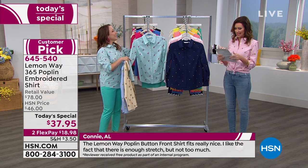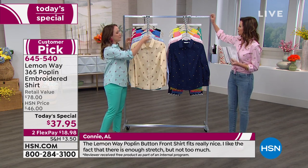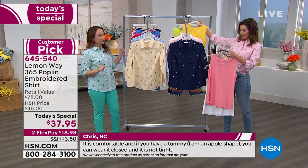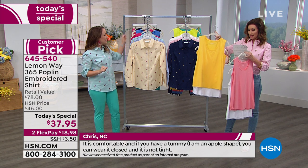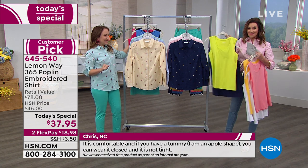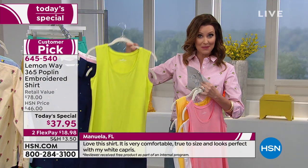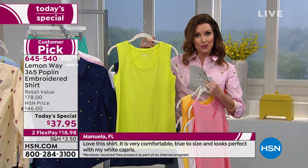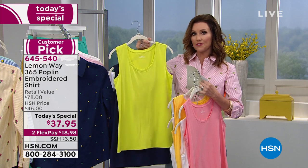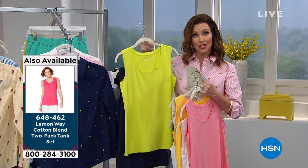It's $29.75 for two tanks that are super soft and a great length. For the tanks, we have them in coral and white, yellow and white, hot lime with navy, and we've got more options. I would get as many colors as you possibly can because these are going to be great to go under everything. The coral looks great with my top too.